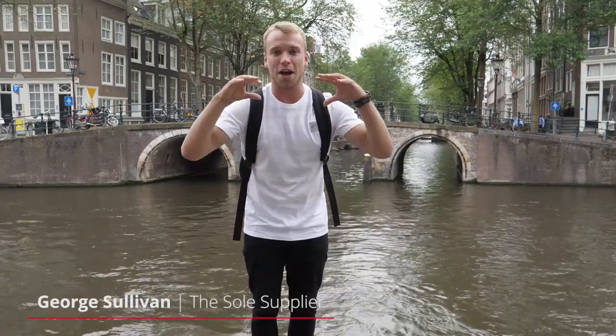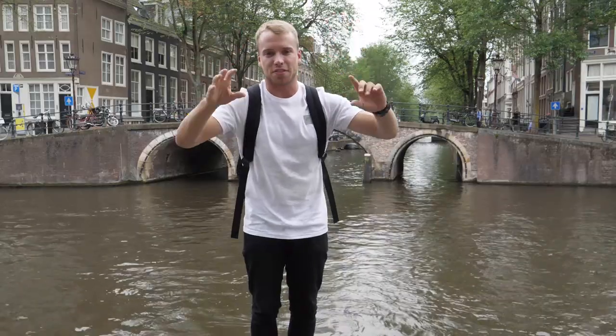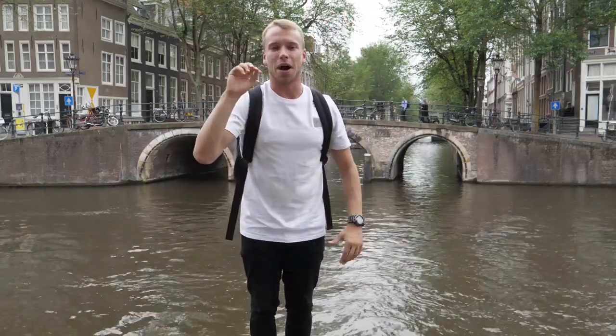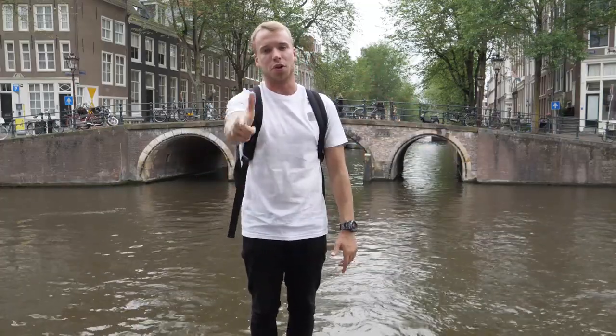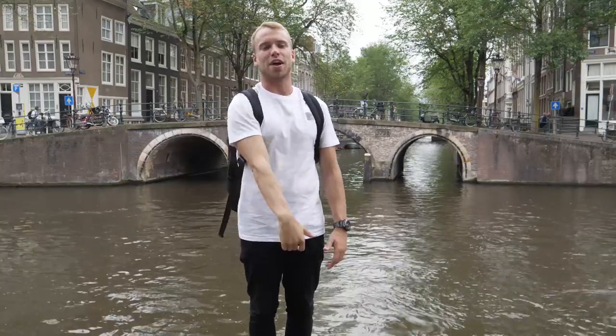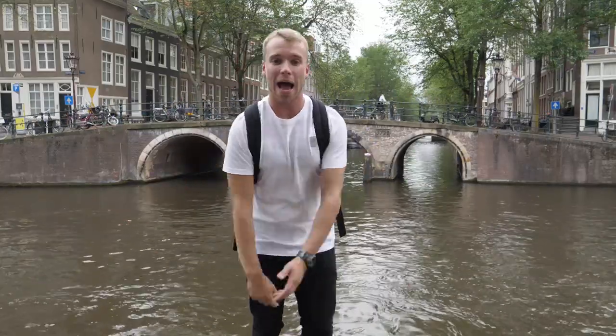What's going on people? You're watching George from The Soul Supplier, and today we are here in Amsterdam as you voted for, and we're going to hit up the best sneaker and streetwear stores it has on offer. I know you wanted us to walk through the stores and tell you what heat they've got, so that's what we're going to do. I'm standing on a canal — I'm on a pole, we could fall in — let's get into the stores. Bang!